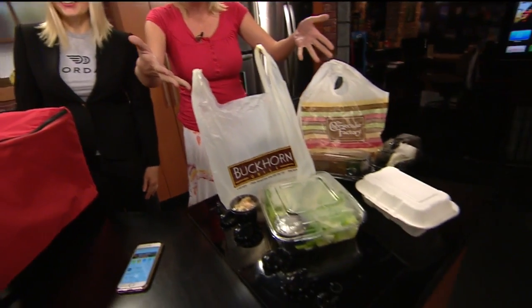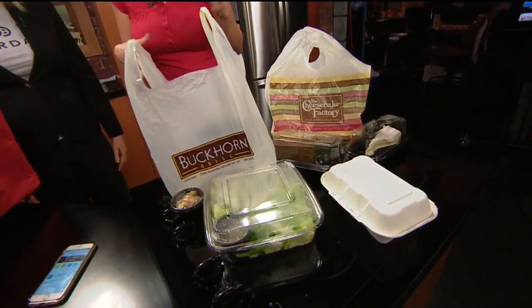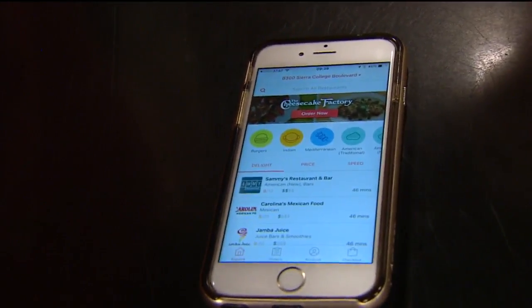This is Anya with DoorDash. You have brought some food already that you can order from the app. So this is what the app looks like. How exactly does this work? Because you are serving the greater Sacramento area.